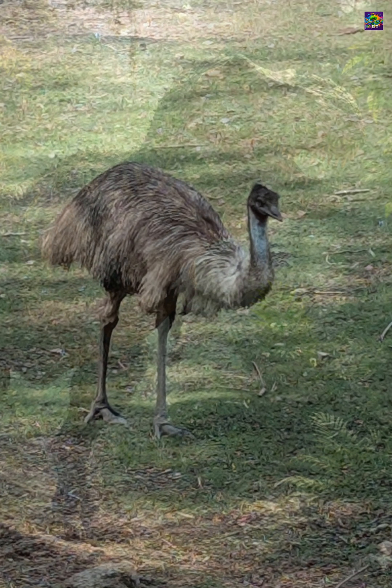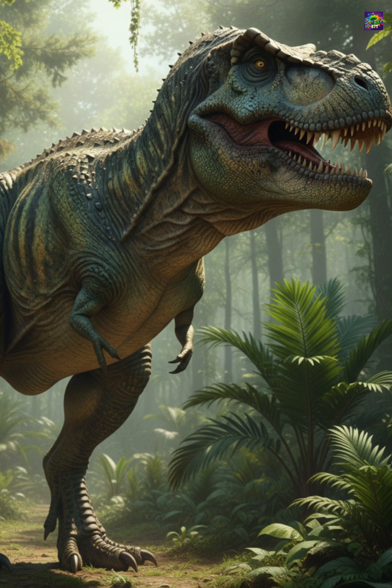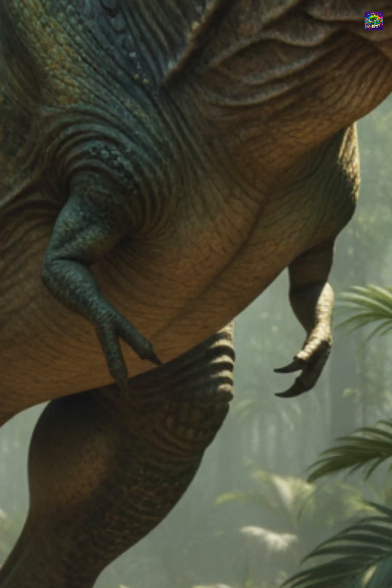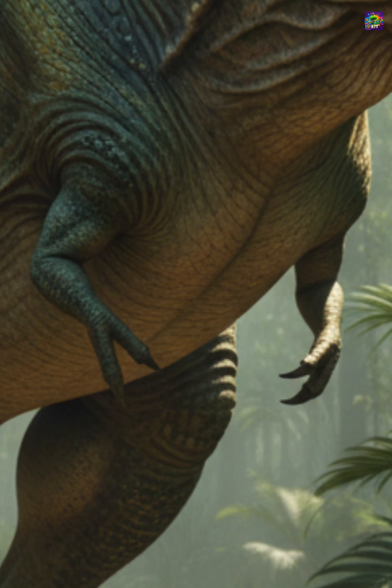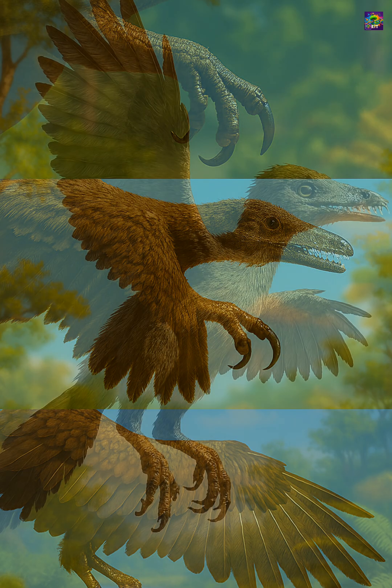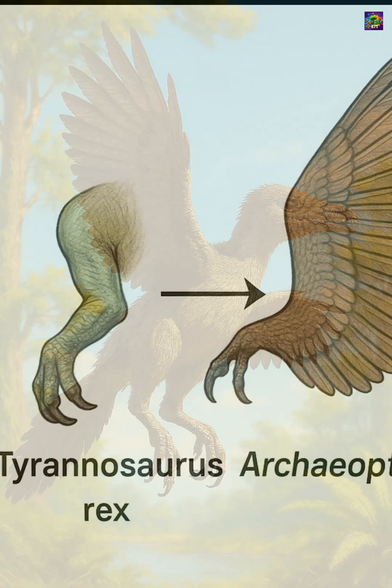When we compare them to the tiny arms of T-Rex, the parallel becomes fascinating. T-Rex had small forelimbs, not for flight but still functional for grasping prey or aiding in mating. In the lineage that led to birds, those small arms transformed into feathered wings, as in Archaeopteryx, a transitional fossil that shows both dinosaur and bird features.